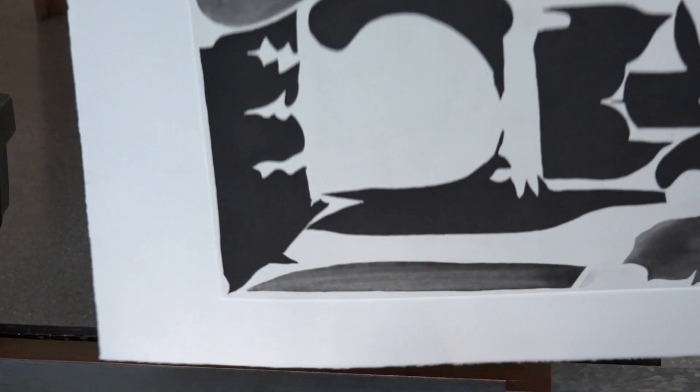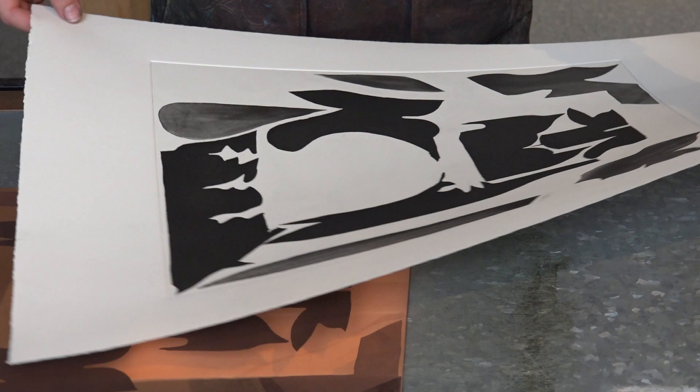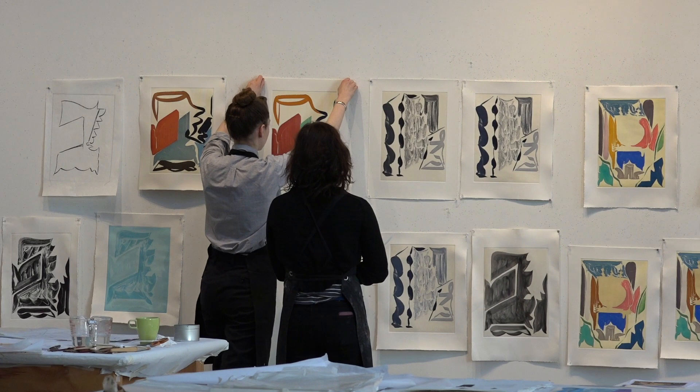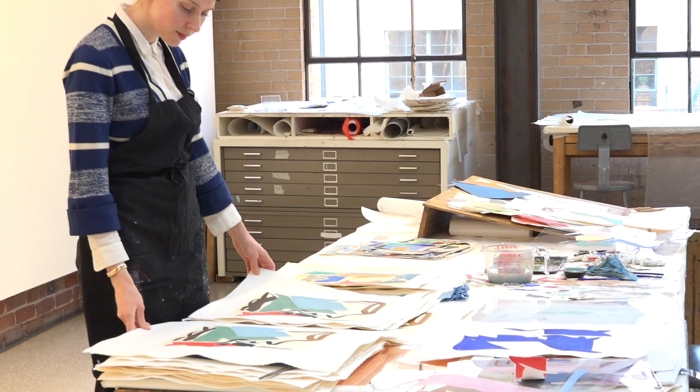Although she develops her work slowly, Patricia has said that she would like to create the feeling that the work just appeared. Proofs in various color combinations proliferate on the studio wall. Color, the artist said, is something that can shift the space and add a sense of animation.